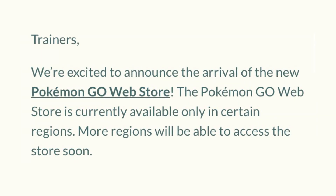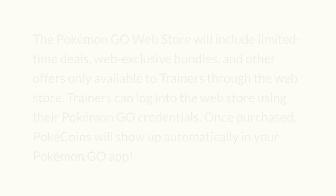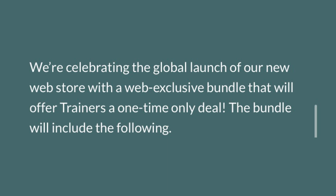On PokemonGoLive.com, it says: 'Trainers, we're excited to announce the arrival of the new Pokemon Go Web Store. The Pokemon Go Web Store is currently available only in certain regions. More regions will be available to access the store soon. The Web Store will include limited-time deals, web-exclusive bundles, and other offers only available to Trainers through the web store. You can log in using your Pokemon Go credentials, and once purchased, Pokecoins will automatically show up in your account.' It also says they're celebrating the global launch with a web-exclusive bundle offering Trainers a one-time-only deal.